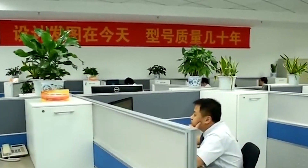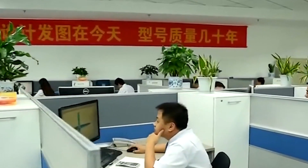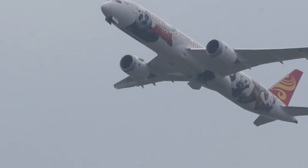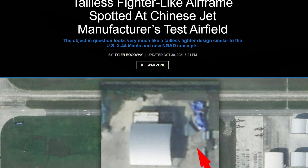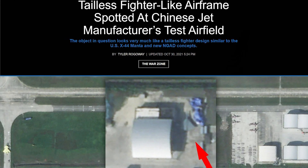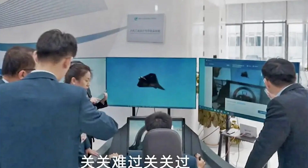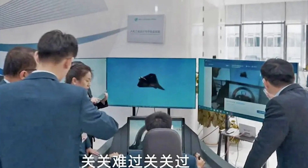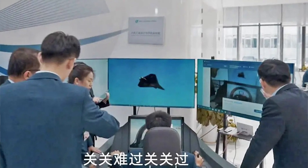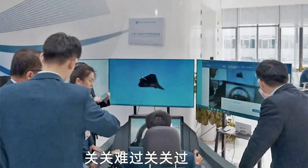The design effort appears to be moving into a more advanced phase. In October 2021, the U.S. website War Zone reported on the appearance of a tailless aircraft at the airport of Chengdu Aircraft Industry Group, one of China's largest fighter jet manufacturers. The latest image was first posted on China's social website Weibo, with few details known about where or when it was taken. It appears to have been taken around a flight simulator with the logo of the Aviation Industry Corporation of China, and unconfirmed reports suggest the simulator may be located at a radio-electronic research institute in eastern China.